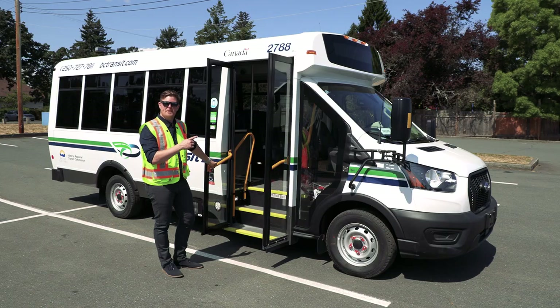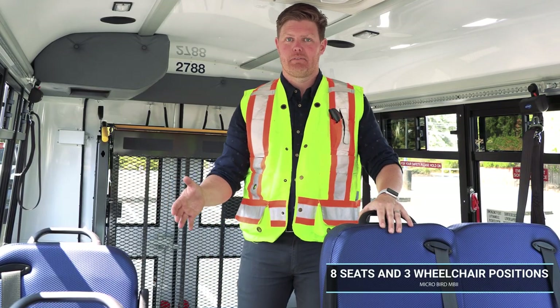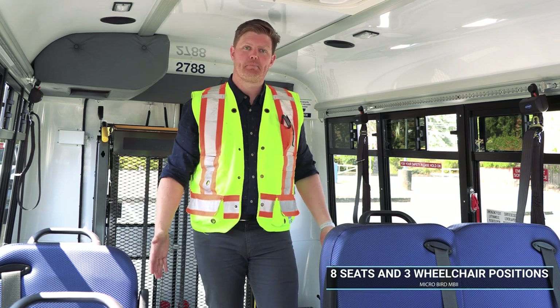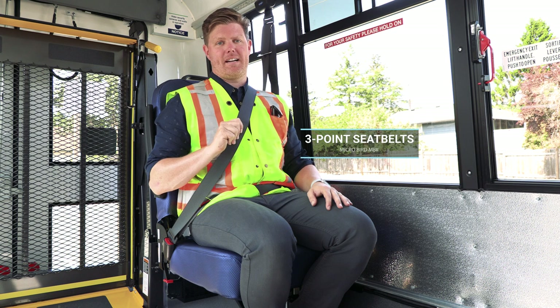Now let's take a look at some of the features inside. These buses can carry eight seated passengers with flexibility for three wheelchair positions, including side-by-side for better loading options. Three-point seat belts provide increased passenger security and comfort.